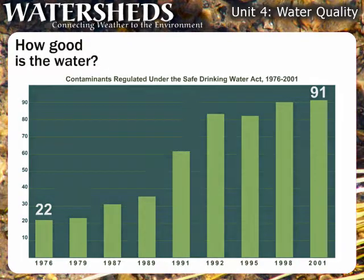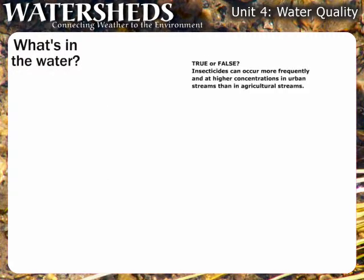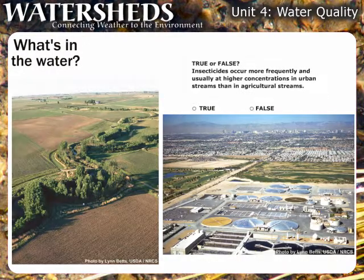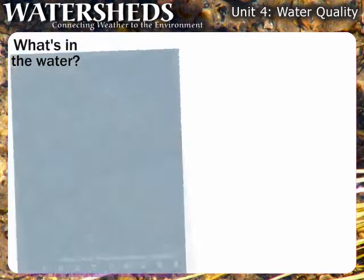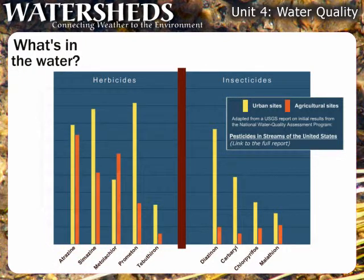Later in this lesson, you'll learn how to investigate the quality of water in your community. True or false: insecticides occur more frequently and usually at higher concentrations in urban streams than in agricultural streams. The correct answer is true. USGS water quality studies have found widespread distributions of insecticides and herbicides in urban watersheds, including pesticides like DDT and Chlordane, which have been banned for decades but were detected more frequently in sediments of urban streams than agricultural streams.